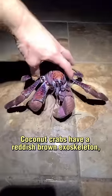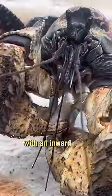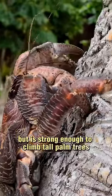Coconut crabs have a reddish-brown exoskeleton, strong claws, and weigh up to nine pounds. They have specialized limbs that are curved and clawed, with an inward grip that not only allows them to hold onto coconuts but is strong enough to climb tall palm trees to get at them.